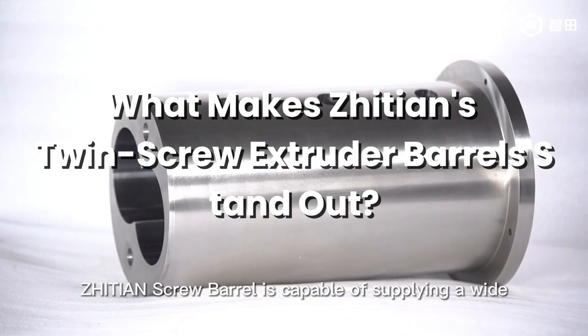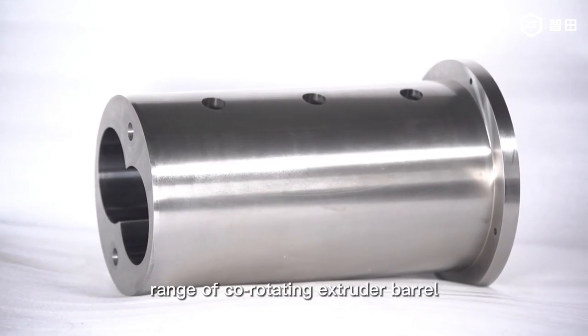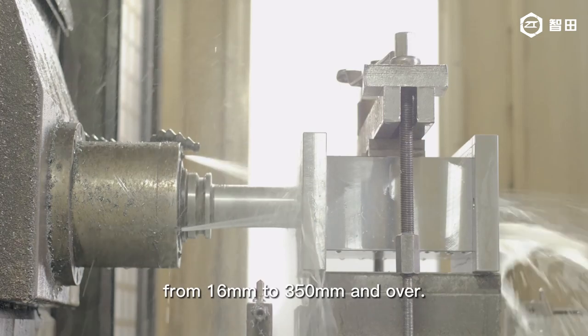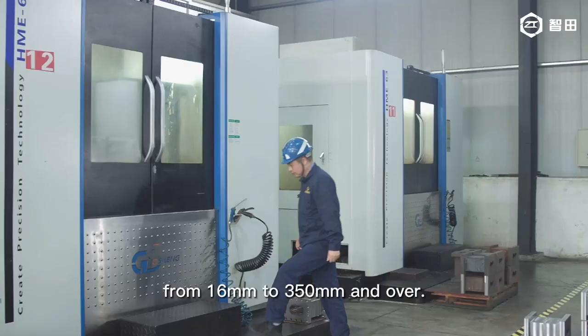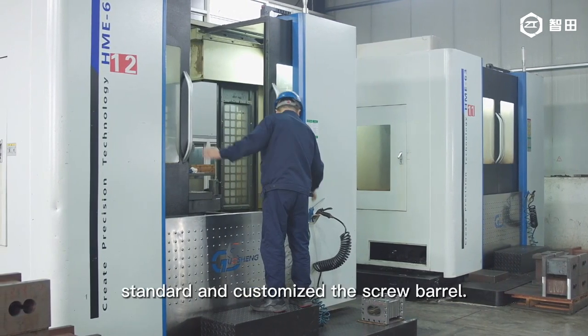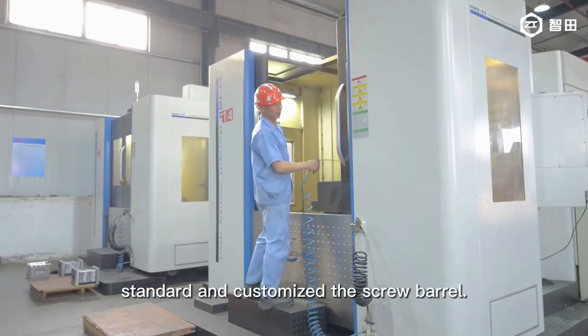Jutian Screw Barrel is capable of supplying a wide range of co-rotating extruder barrels from 16mm to 350mm and over. With more than 20 years of activity in manufacturing standard and customized screw barrels.